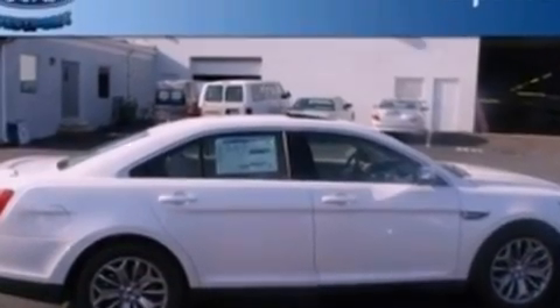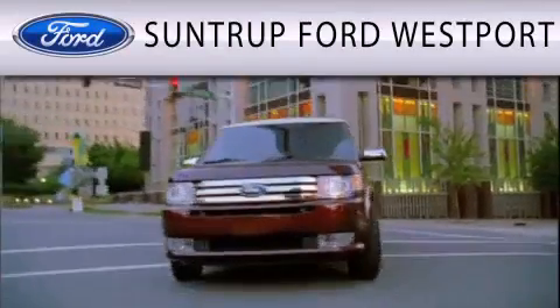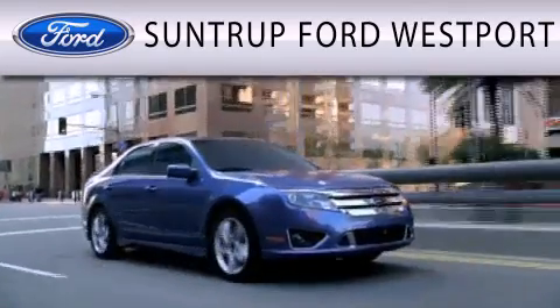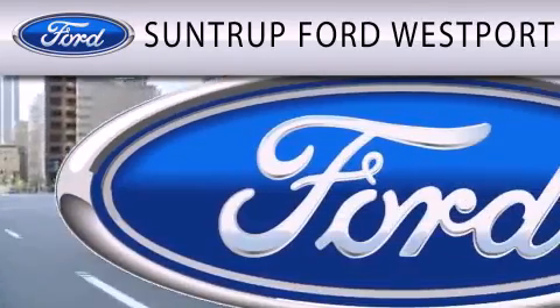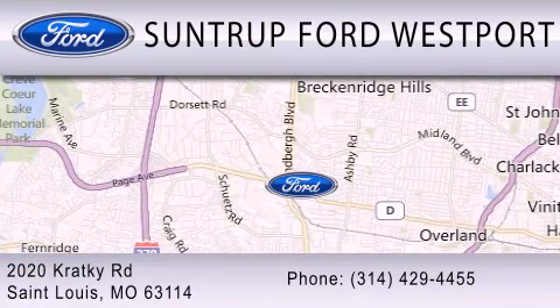Stop by today and test drive this vehicle for yourself. SunTruck Ford Westport is dedicated to doing everything possible to ensure that the experience you have selecting your next vehicle is as pleasant as possible. We are located at 2020 Cracky Road in St. Louis.